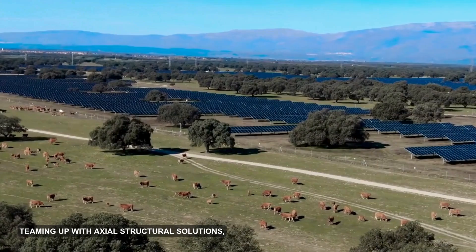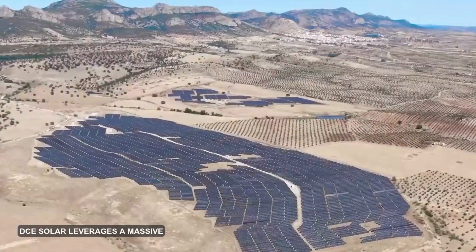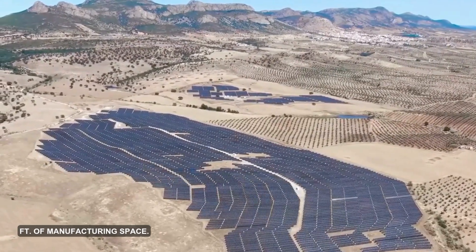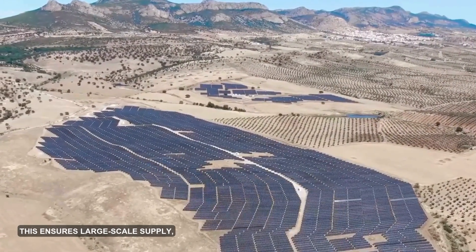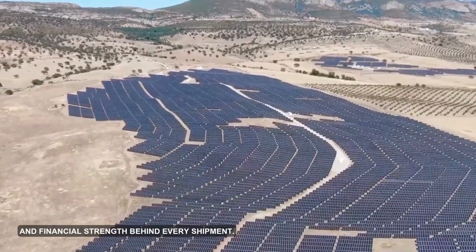Teaming up with Axial Structural Solutions, subsidiary of Alonso Group — a global logistics powerhouse — DCE Solar leverages a massive network and more than 1 million square feet of manufacturing space. This ensures large-scale supply, rapid logistics, and financial strength behind every shipment.